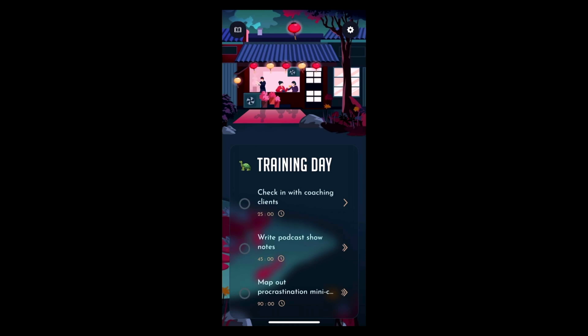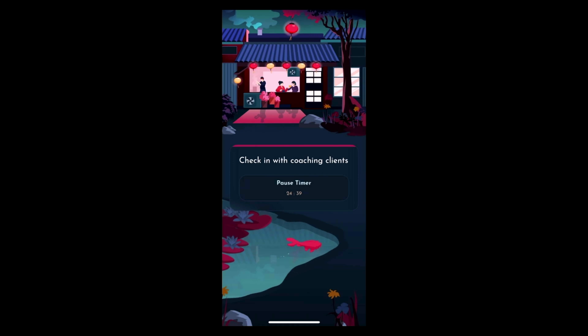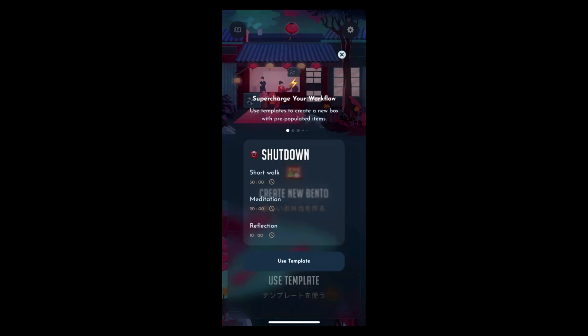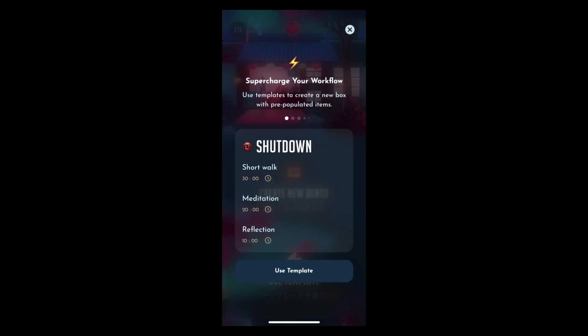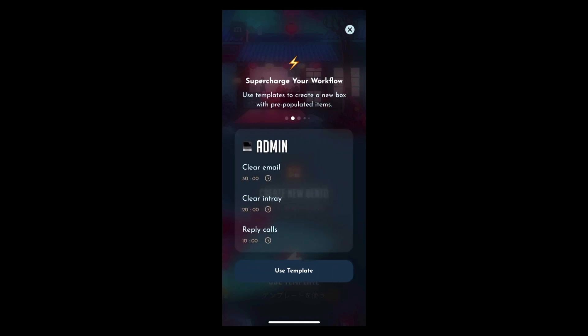I'm using the Slow Burn, which means I'm going to work on the smallest task first — checking in with coaching clients. Hit the arrow, start the timer, and you just start working. The idea behind this is that you're timing your tasks, being intentional by doing less stuff, and hopefully doing that less stuff better. We're going to use some of these templates. The templates are nice — there's the shutdown template and an admin template.